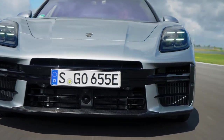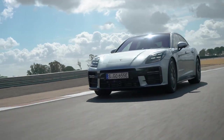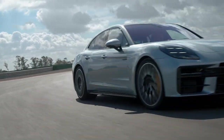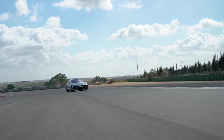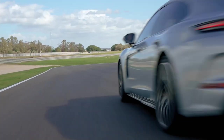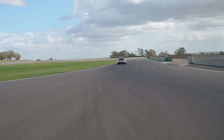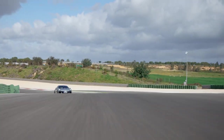Behind the wheel of the 2024 Porsche Panamera Turbo E-Hybrid, you'll experience a driving experience like no other. The instant torque from the electric motor combined with the thunderous power of the V8 engine provides a surge of acceleration that never fails to put a smile on your face.